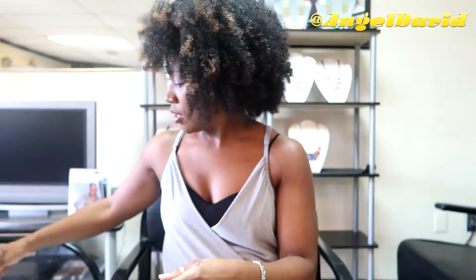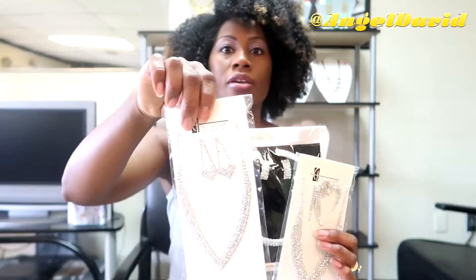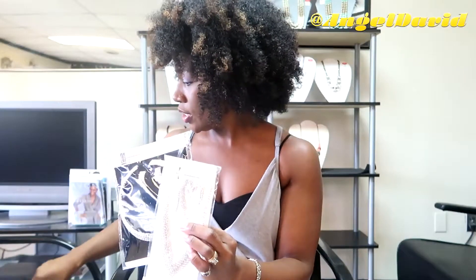Getting close to the holidays, I ordered some pieces for holiday parties — my little costume jewelry, little diamonds. This one's a cute choker, I think that's really cute. And then this one right here — so I'm going to try on each one.